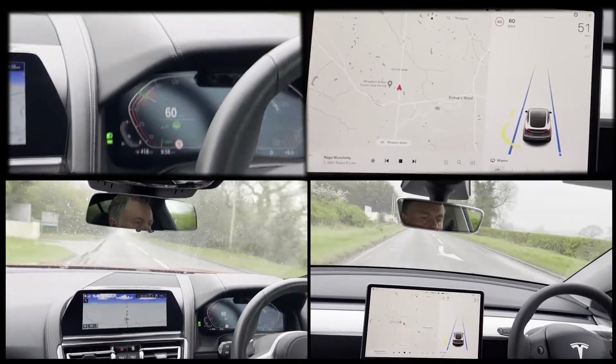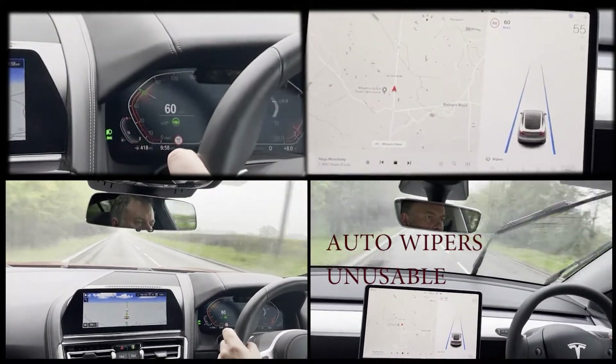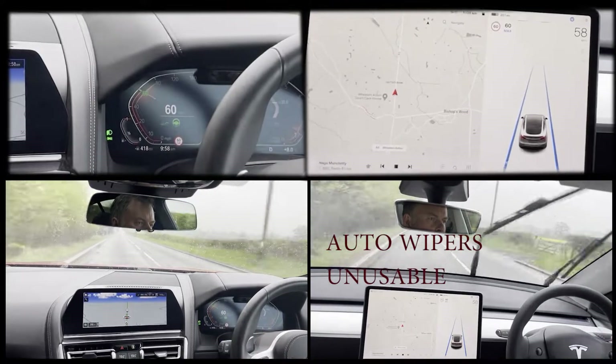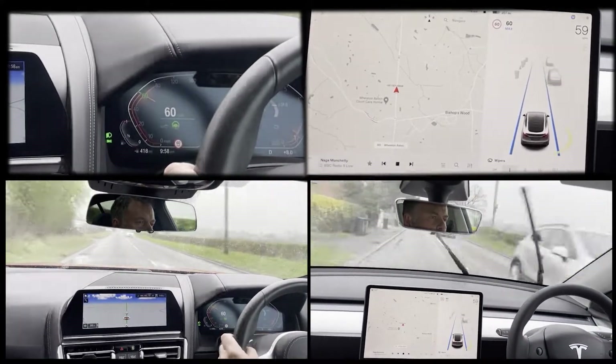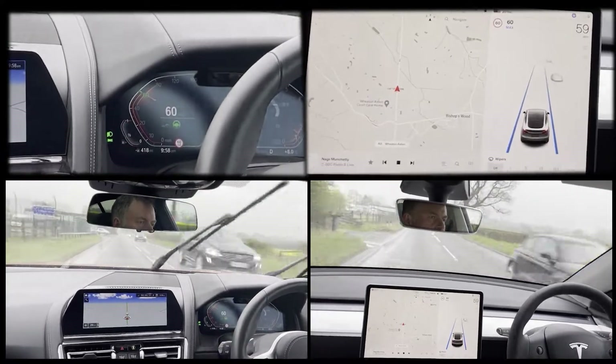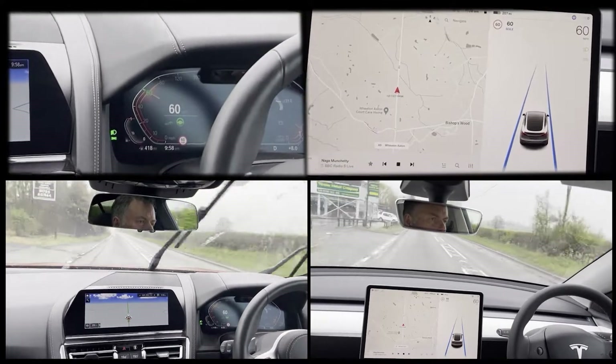The systems are turned on as usual, but the first issue we encountered was when trying to use the auto wiper function on the Tesla. This Tesla is only two weeks old and has the latest software, and in the light and variable rain the automatic system is unusable. We tried several times on the journey. The BMW system is faultless.